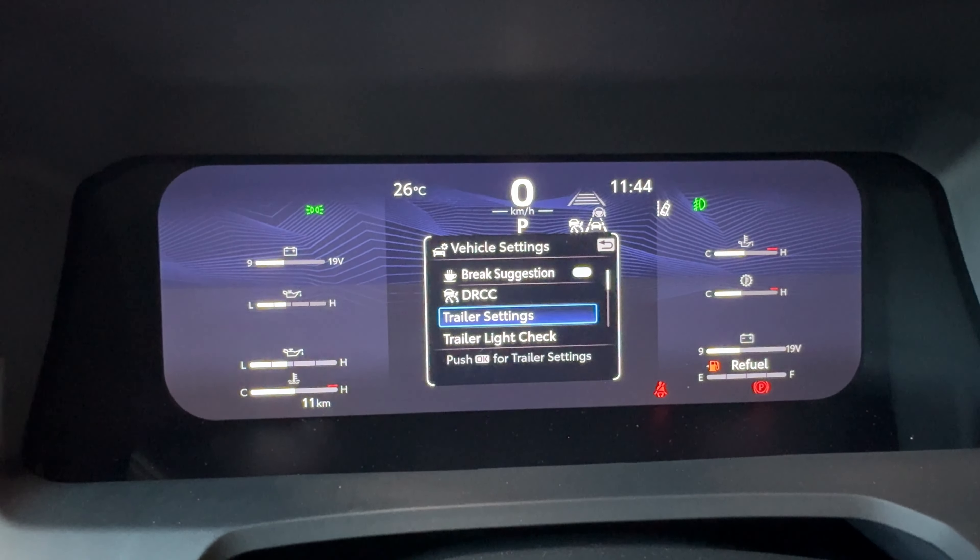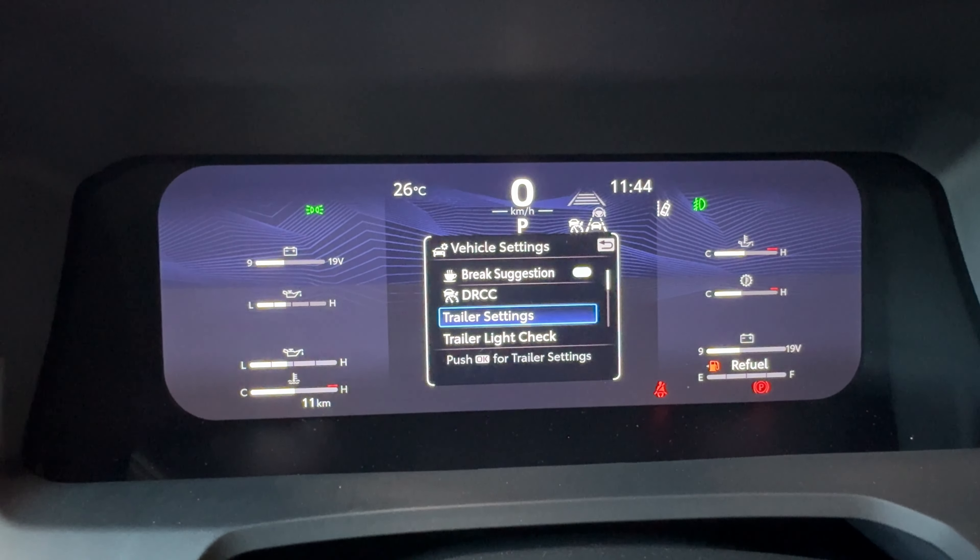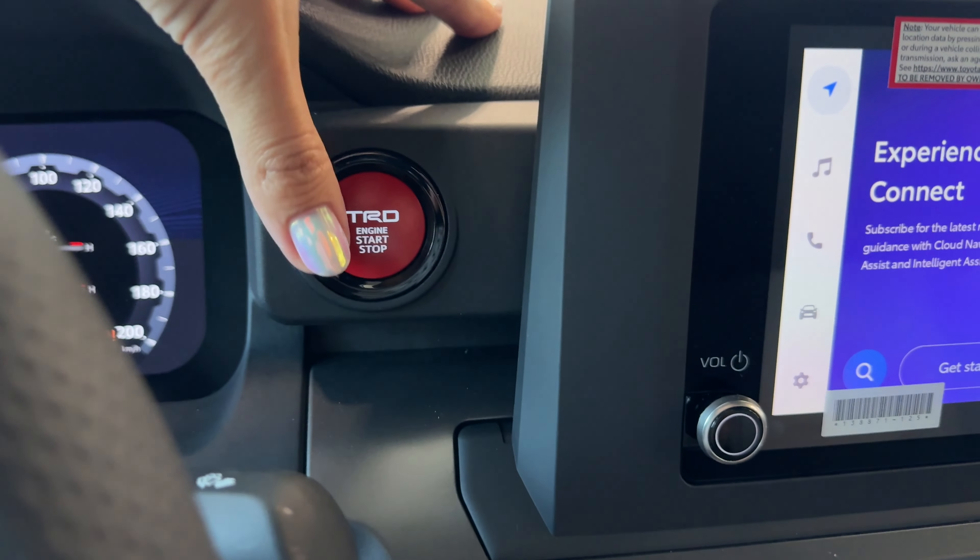On the left side of the steering wheel we have digital gauge cluster controls, hands-free volume up and down, and a voice intelligent assistant for Siri, Google, or Toyota Assistant. On the right side we have full-speed range dynamic radar cruise control with lane departure alert, enhanced road edge recognition including 3D objects like railings, and the ability to preset four different following distances to avoid collision at high speeds. Additional audio controls are also located here.